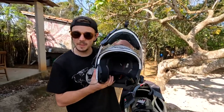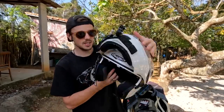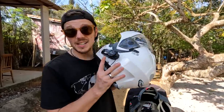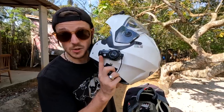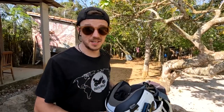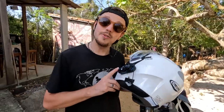My helmet is the Caberg Duke 2, which has the flip-up face front - awesome. I've just installed a brand new visor. It's also quite an inexpensive helmet but it does the job and it's pretty comfortable. We were actually donated a new set of intercoms because our previous set, used for the whole of Europe and Africa, were getting worse and worse. They were pretty cheap from Amazon and really couldn't cut the mustard.